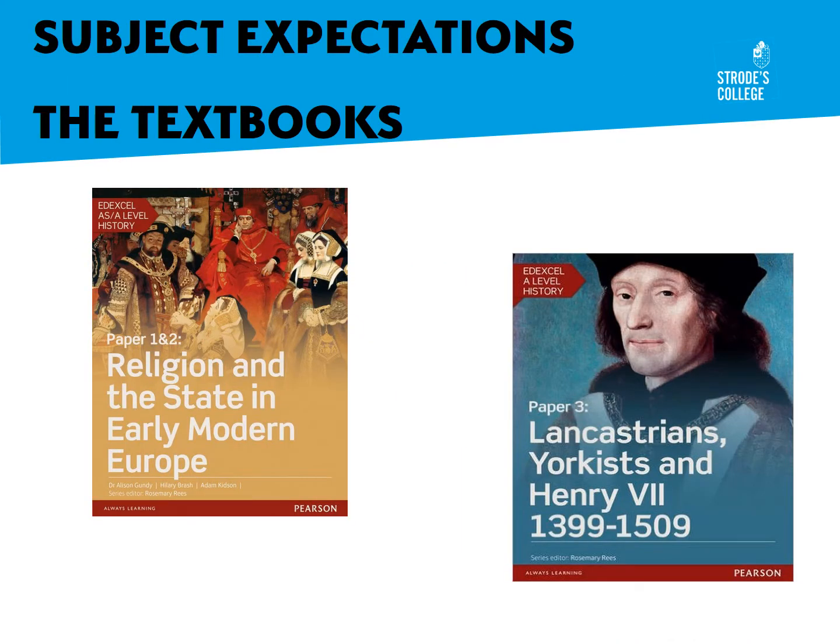Throughout the two years, your two main core textbooks are shown on this slide. The first one has paper one and two — that is the Tudors and the German Reformation — and you'll need that for the start of the year. As we move into the latter part of the first year, you'll be needing to consult the book on the Lancastrians, Yorkists, and Henry VII. These are the core textbooks, but we have lots of materials on our virtual learning environment known as Moodle, and also a great many texts in the Learning Resource Centre.